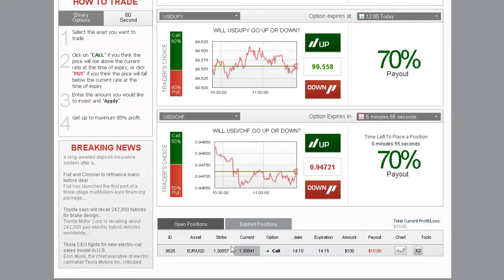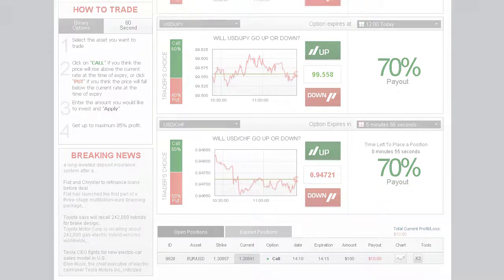Your investment will be displayed in today's open positions. Follow your positions through the interactive profit graph. When the option expires, your account is immediately credited. It's that simple.